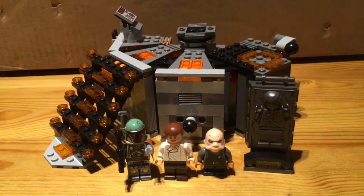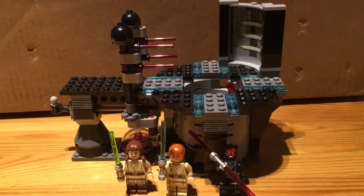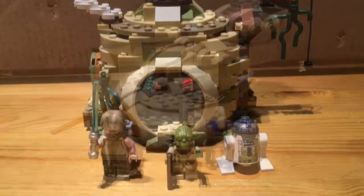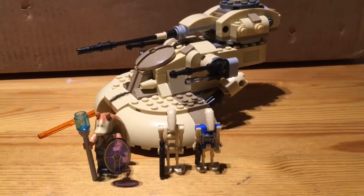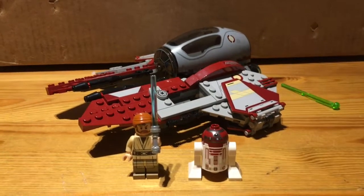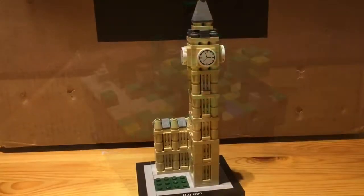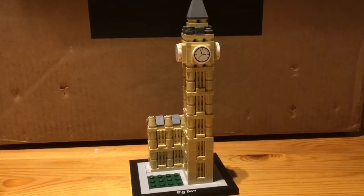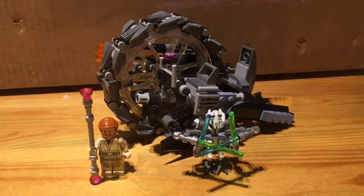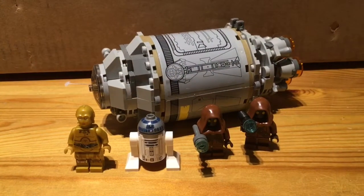Next up is Star Wars Carbon Freezing Chamber, and it was 35 euros. Next up is the Star Wars Duel on Naboo Set, and it was 35 euros. Next up is the Star Wars Yoda's Hut Set, and it was 35 euros. Next up is the Star Wars Droid Tank, and it was 35 euros. Next up is Obi-Wan's Jedi Starfighter, and it was 35 euros. Next up is this LEGO Minecraft Overworld Set, and it was 35 euros. Next up is this LEGO Architecture Big Ben Set, and it was 35 euros as well. Next up is LEGO Star Wars Grievous Speeder Bike Set, and it was 35 euros. Next up is the LEGO Harry Potter Night Bus, and it was 35 euros as well.